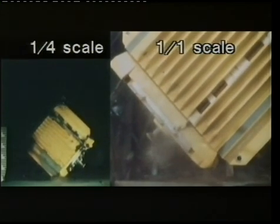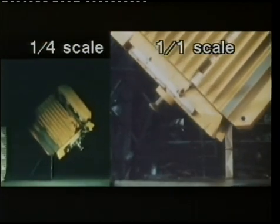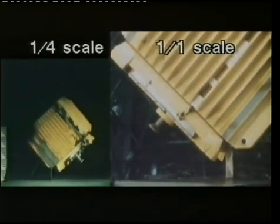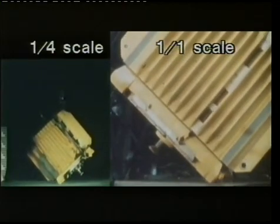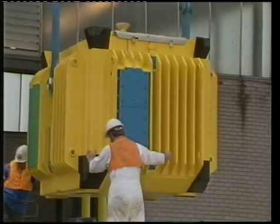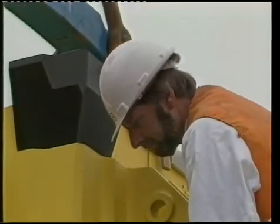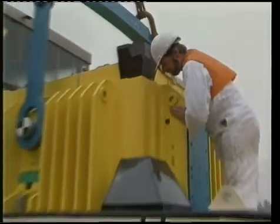But dropping the flask wasn't enough in the opinion of some MPs and local authorities consulted. Only a full-scale rail crash would really prove the point. So, in July 1984, Operation Smash Hit was arranged.